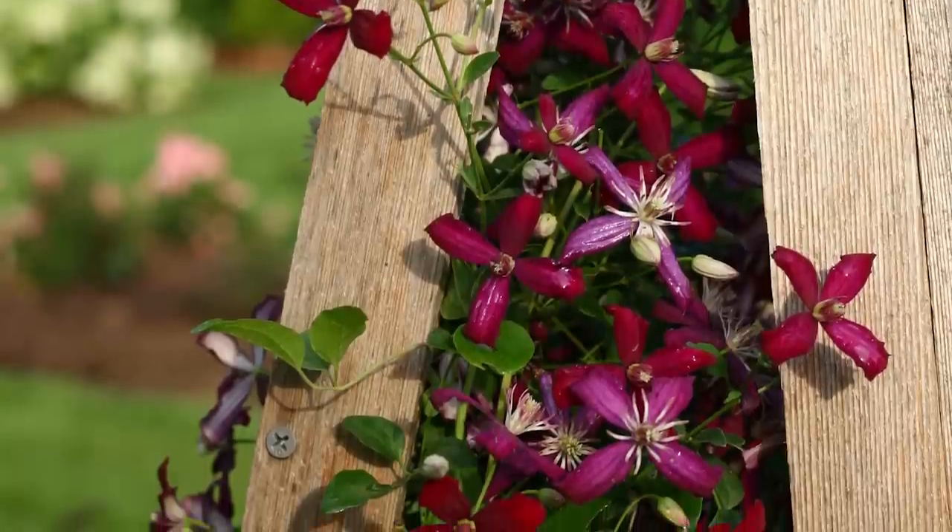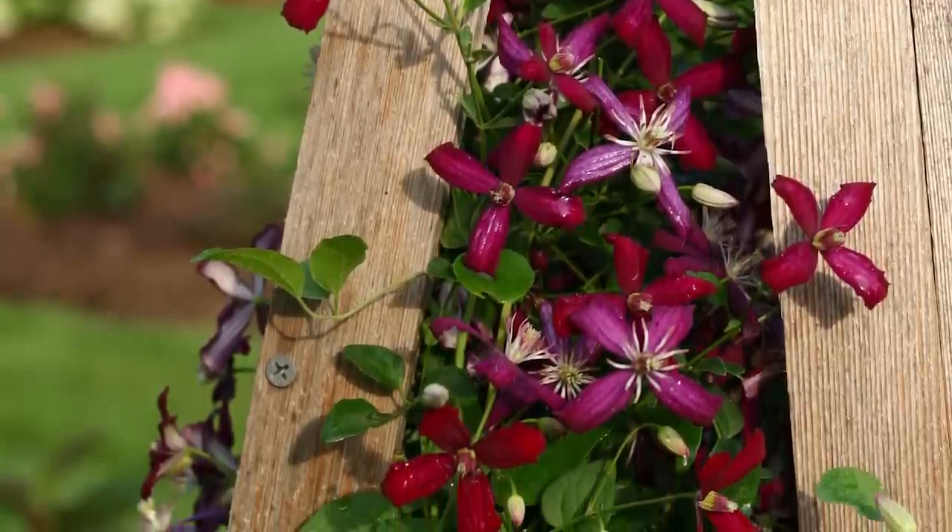Clematis are kind of an exception — they don't have a separate little tendril like a pea plant. Instead, the leaf petiole, the stem that attaches the leaf to the main stem, actually wraps itself around the support. The important thing to remember about tendrils is that any support you use needs to have lots of surface area for them to grab on. You can't really grow a tendril plant up a stockade fence.